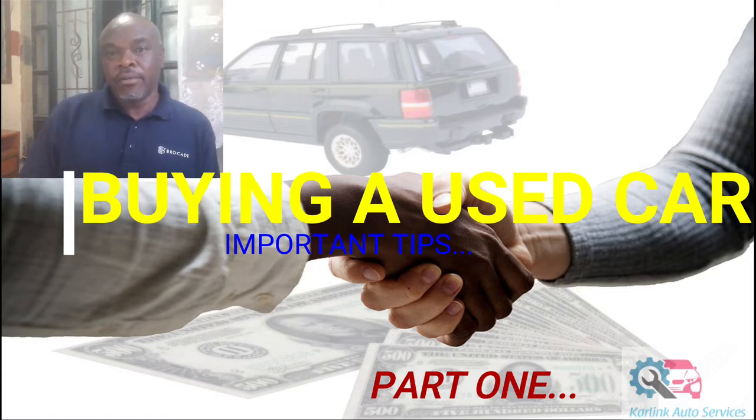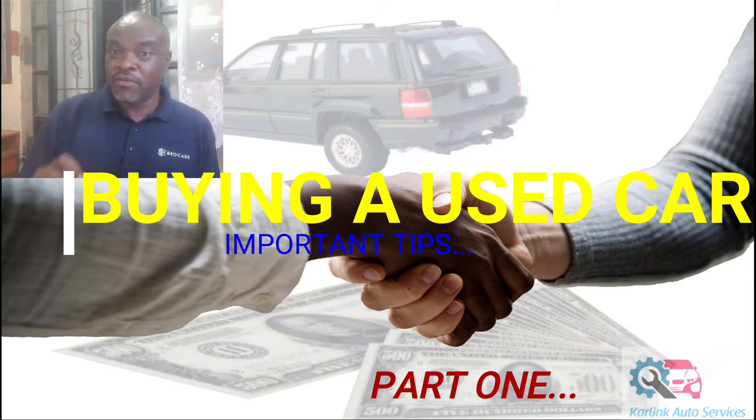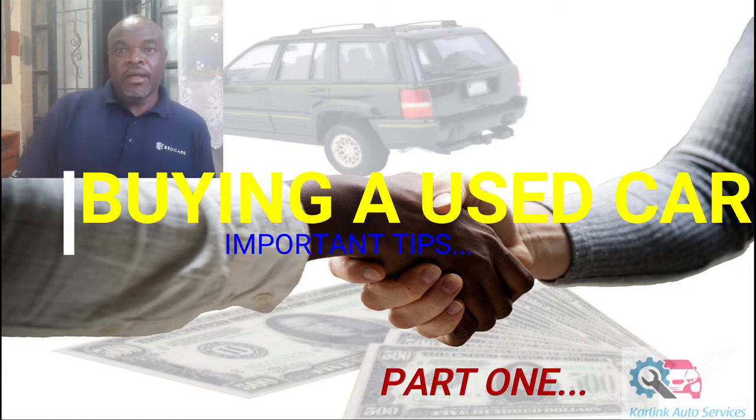Remember, when you're buying second-hand items the rule is usually willing seller, willing buyer. So as a buyer it's very important to do every due diligence in terms of the mechanical condition of the car, the nature of the paperwork in terms of transferring the ownership to your name, and so forth. Let me take you through some of the critical aspects you should consider when buying a second-hand used car, especially here in Kenya.